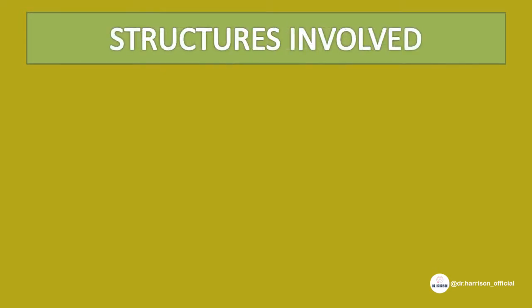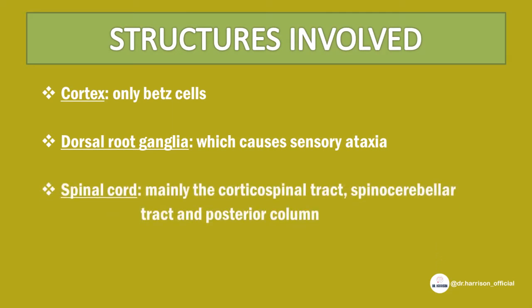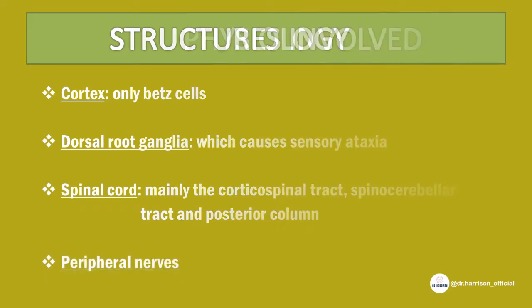Structures involved in Friedreich's Ataxia are: 1) the cortex, only Betz cells; 2) dorsal root ganglia, which causes sensory ataxia; 3) spinal cord, mainly the corticospinal tract, spinocerebellar tract, and posterior column; and 4) peripheral nerves.